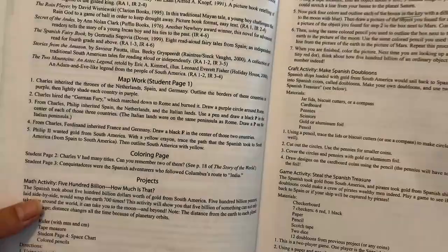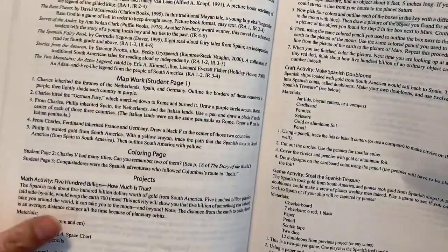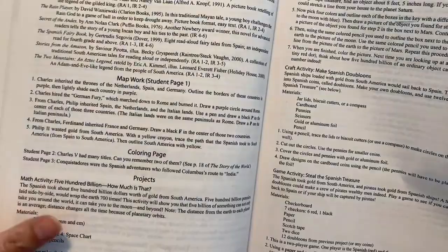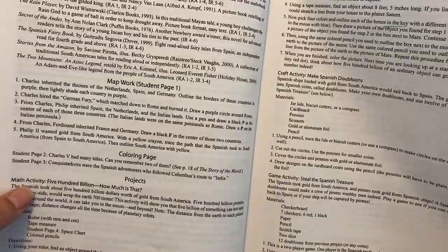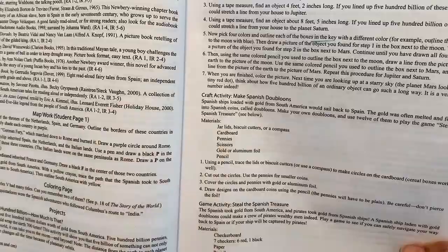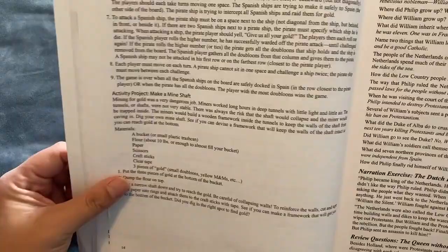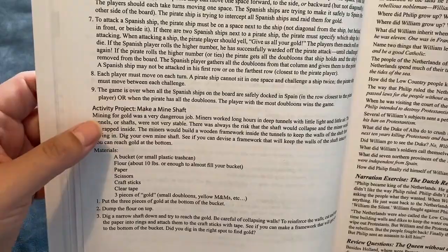This is a curriculum that you make work for you. Usually what we do is read aloud, do the review questions, do the narration, do the map work and the coloring-in page, and every now and then we do one of the projects. For this chapter the projects include a math activity, a craft activity to make Spanish doubloons with a list of instructions, a game called 'Steal the Spanish Treasure,' and another activity to make a mine shaft — which is awesome.